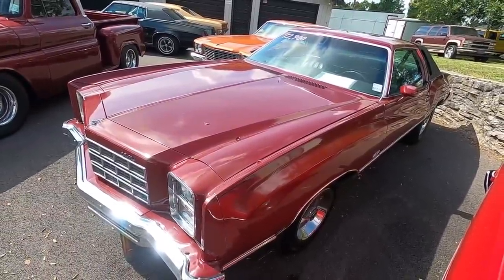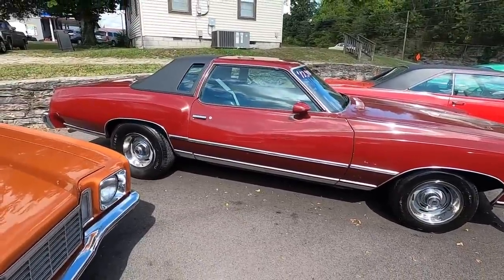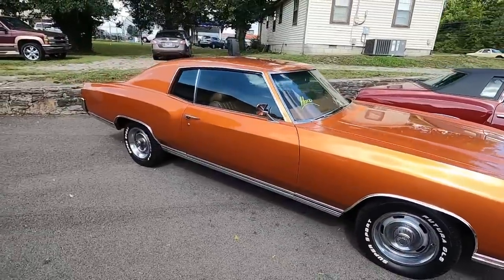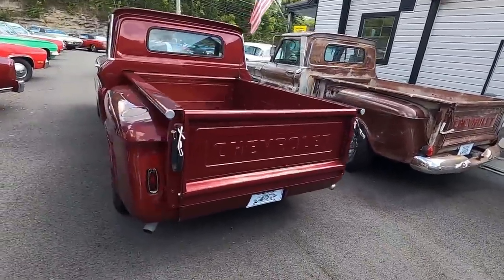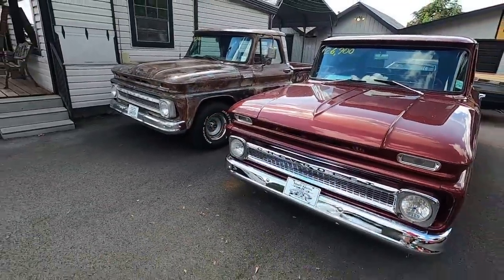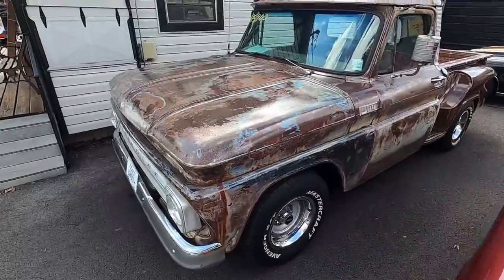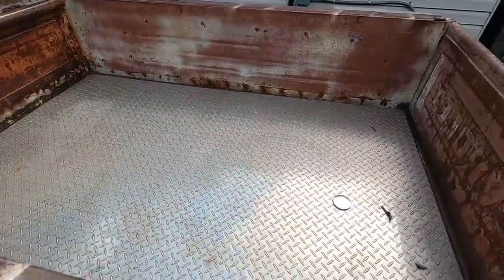Another one new to the website: a 1977 Chevy Monte Carlo right at $12,900. The 72 Monte Carlo has already sold. We've got two step-side C10 trucks sitting here — they're both 65s. One has patina at $15,900, and the one with a decent paint job on it is $26,900.